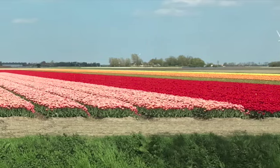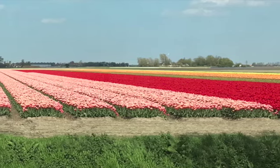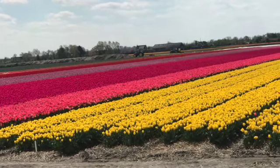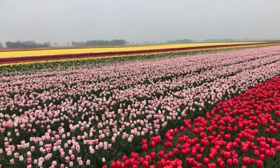At the end of the day, you will leave Keukenhof and you will see fields and fields of tulips. The Netherlands has the perfect climate to produce tulips, and they are the top producer of tulips in the world.